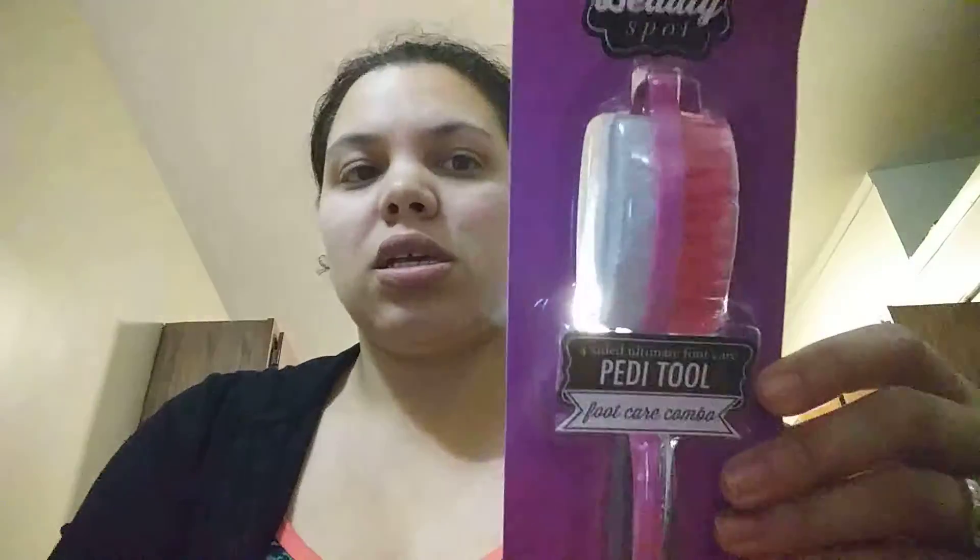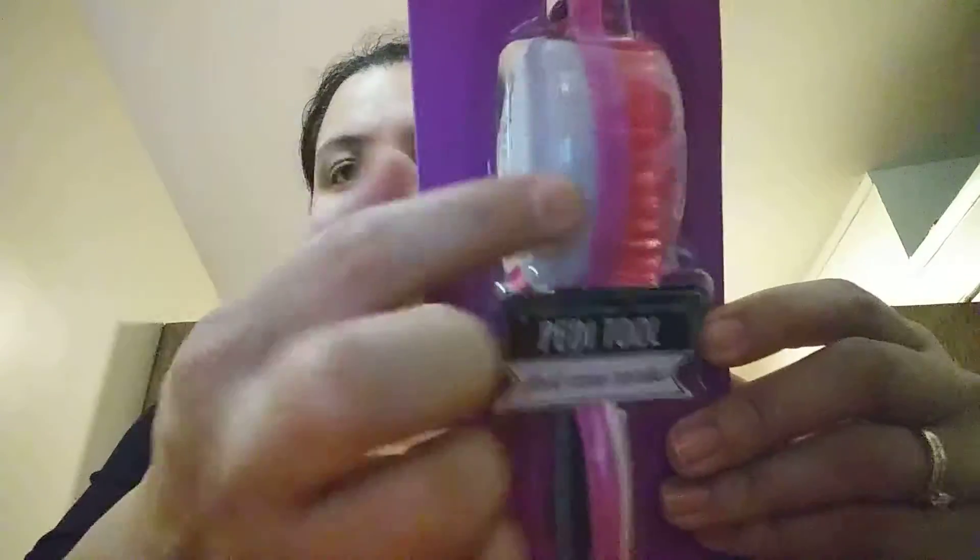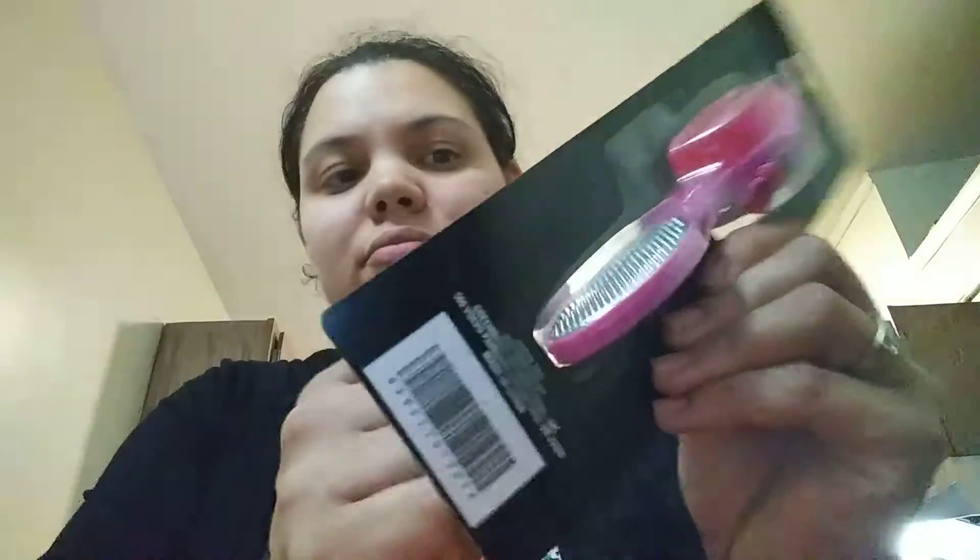I think these are new to me — it's a four-sided ultimate foot care combo tool by The Beauty Spot. The old one I had was by Dr. Scholl's. This one has a brush, a hard buffing part, a scrub, a file, and a metal nail file. Really useful little tool.